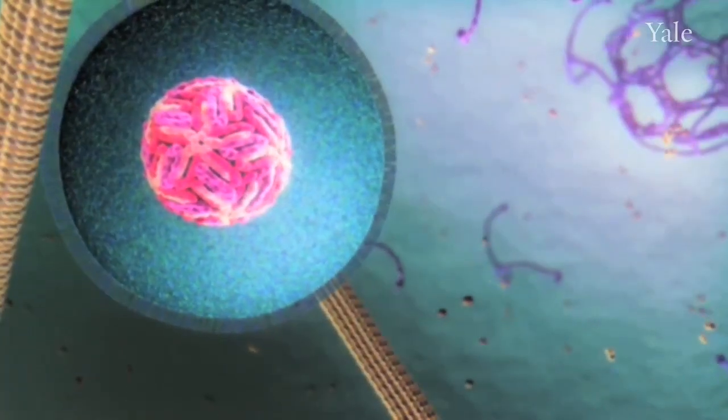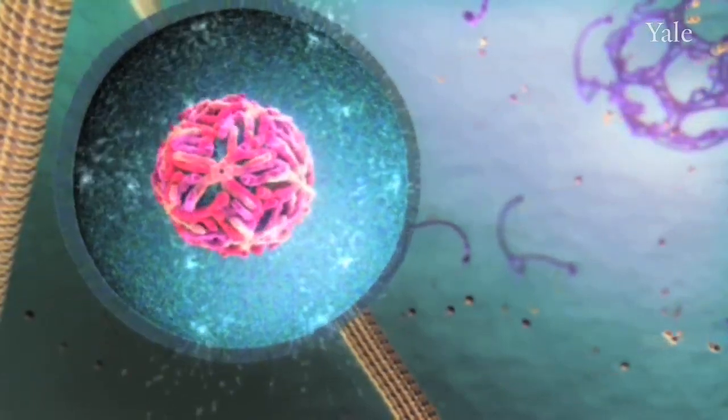My laboratory is studying the basic mechanisms of dengue virus replication, and in particular how one of the viral proteins is involved in that process. By developing inhibitors to that protein, we hope to develop drugs that will prevent dengue replication. If the project is successful, it would mean that the Yale-UCL Collaborative has produced a new treatment for a disease that currently has no treatment.